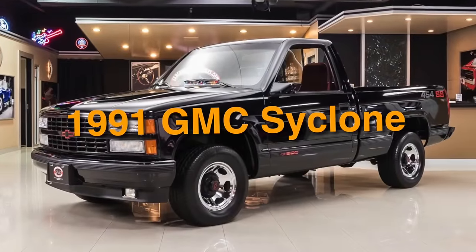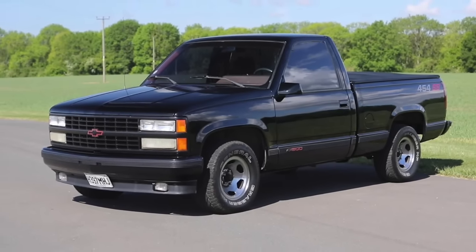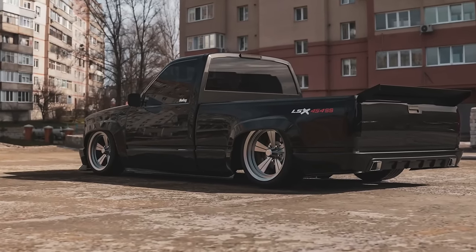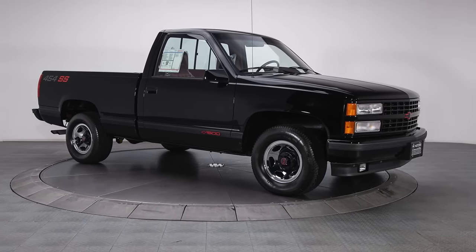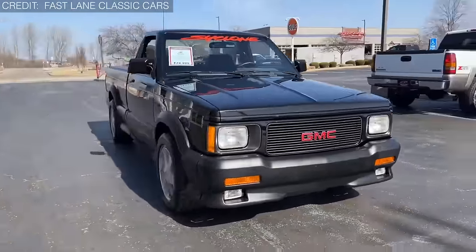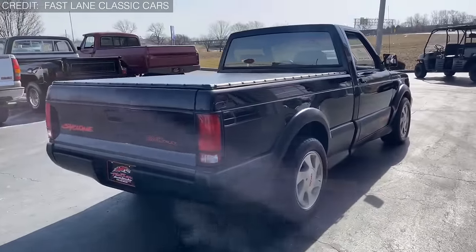On number 50, we have the 1991 GMC Cyclone. In this EV era, the 1991 GMC Cyclone is highly capable of achieving zero to 60 miles per hour in under five seconds. Step back in time and you'll realize how groundbreaking that feat was. Imagine a truck capable of not just keeping pace with, but potentially outperforming some of the most renowned supercars of its time. The automotive world was left stunned in disbelief.